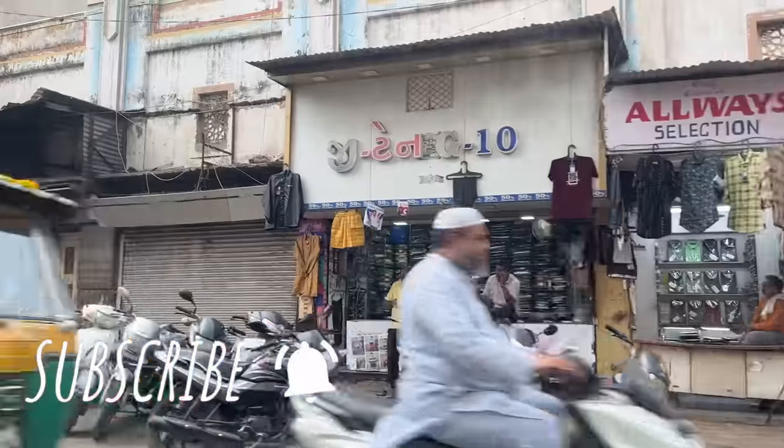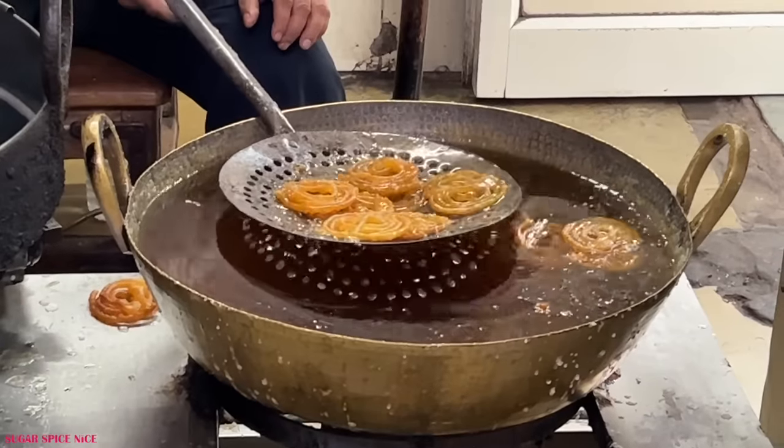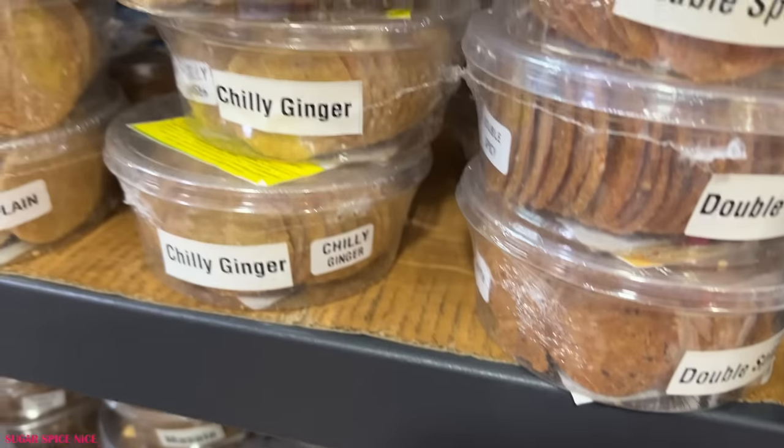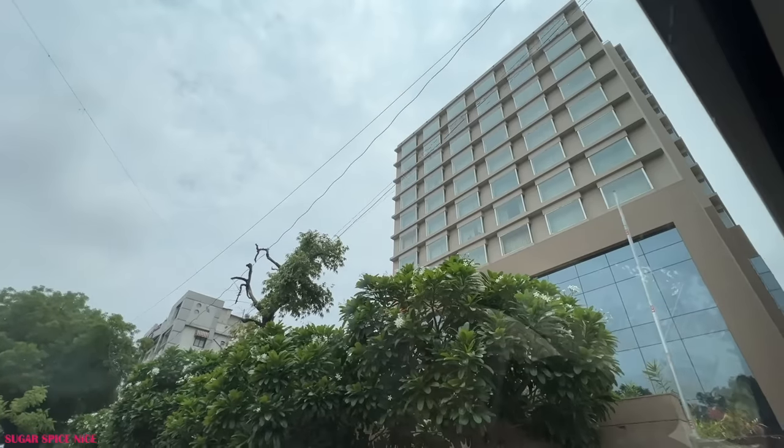Hi everyone and welcome to Sugar Spice Nice. My name is Shweta and in this video I have just checked into Ahmedabad. I am here after so many years and one of my first few travel-based food series — moving to a different city to explore the food — was in Ahmedabad. I feel like life has come a long way since then and I have just checked into the hotel.